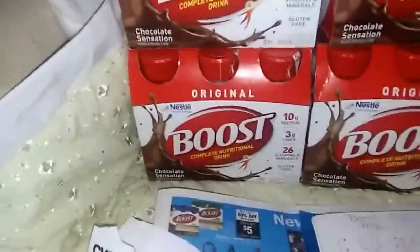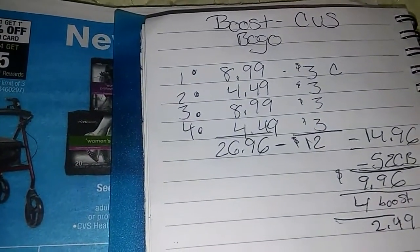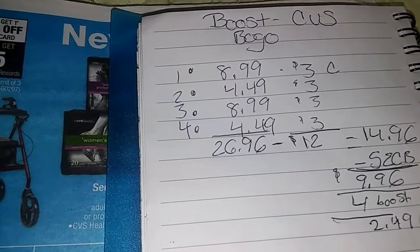Aquí les voy a mostrar cómo sería la cuenta. En mi tienda, estos son los precios: $8.49, $4.49, $8.99, $4.49. Con un total de $26 dólares y le restas $12 dólares en coupons. Pagas $14.96 y te regresan $5 extra packs, saliéndote a $9.96 por los cuatro o $2.49 cada paquetito.